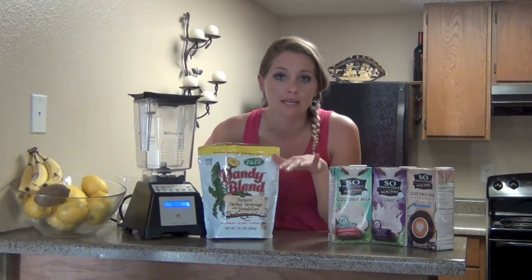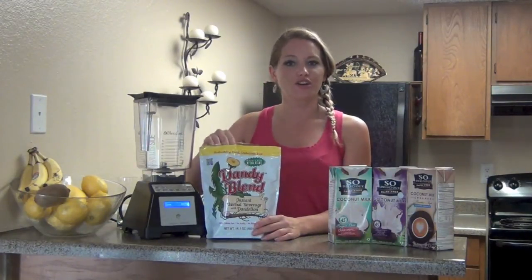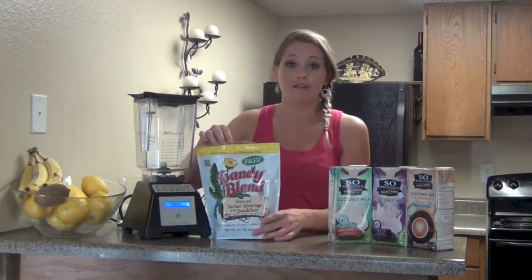Go to blendhappy.com and let's schedule a nutritional consultation. I'll help you get through your addictions — any addiction, actually, on a serious note.